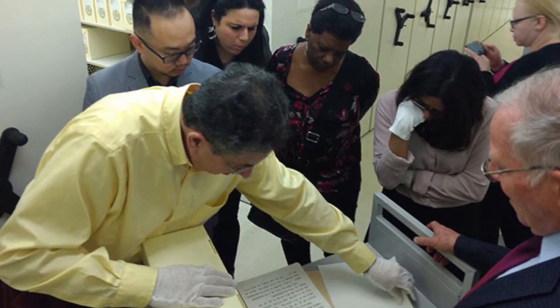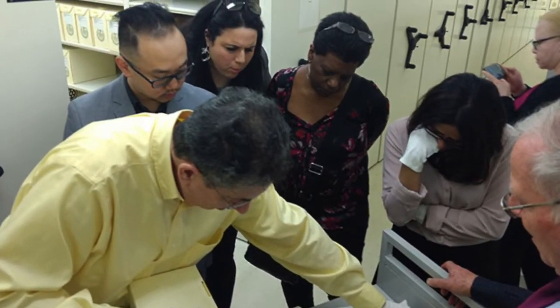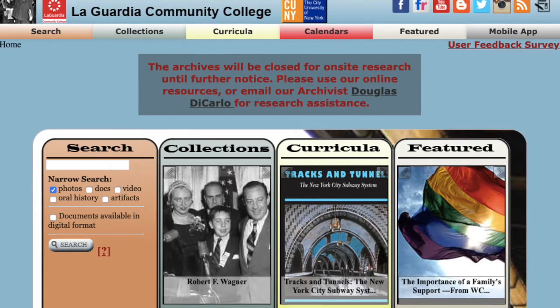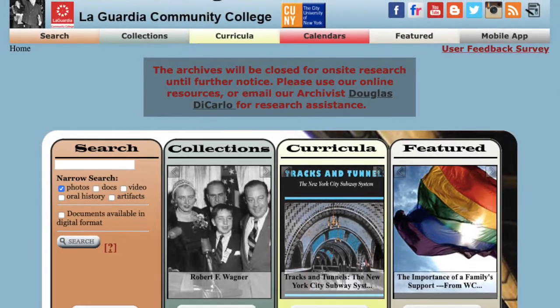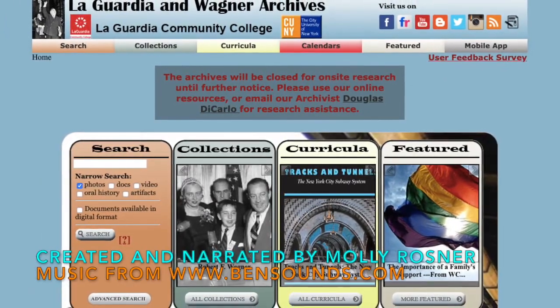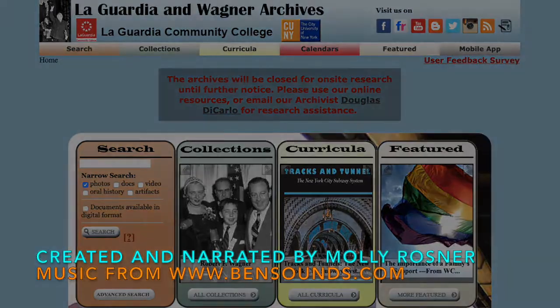In addition to going to an archive in person to do research, more and more institutions are providing access to documents online. We hope you'll visit the LaGuardia and Wagner Archives website, or come see us in person, for help with doing your primary source research.